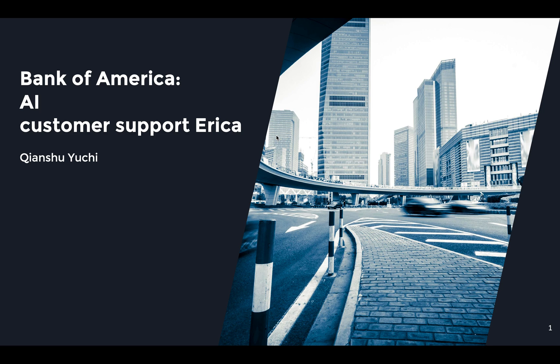Hello, guys. I'm Qin Shi Yu Chi. I'm going to talk about AI customer support service in this presentation. I took an example of how an AI chatbot could help with customer service. This chatbot is from Bank of America, and her name is Erica.